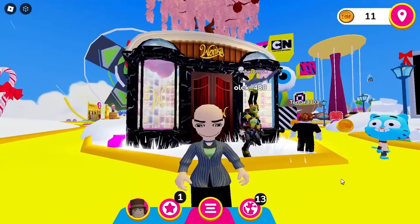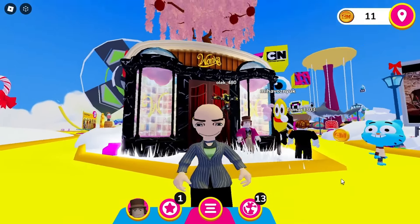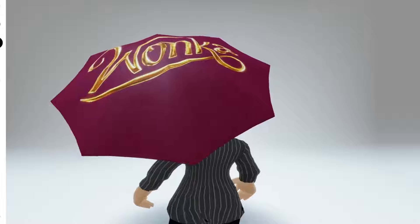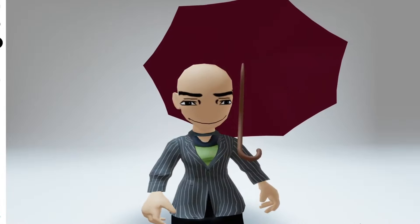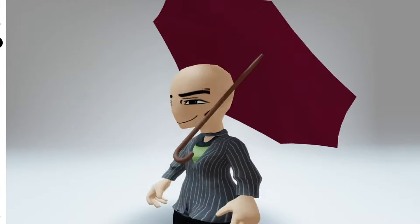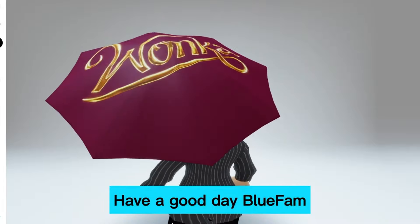Now, if we click on Wonka's icon, we've completed the challenge. We just have to wait for the countdown for more stock to be added. Once it's added, go ahead and click claim for your free item. And now we've just got the free Wonka umbrella. You'll find this over in your back accessories completely free as a limited. Here's what it looks like on. I'll leave a link to the game so you can get started now. Have a good day, blue fam.